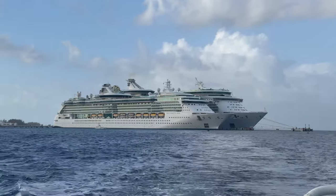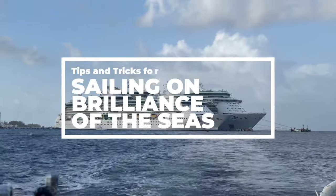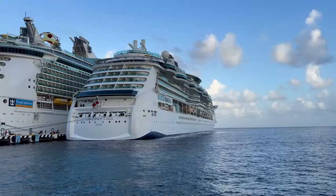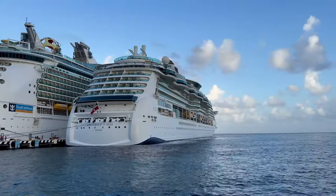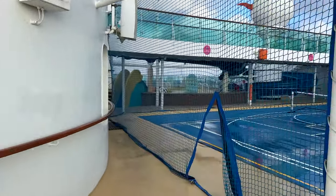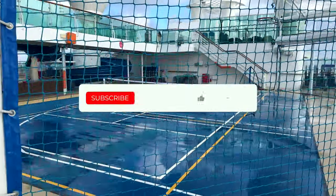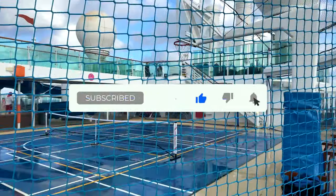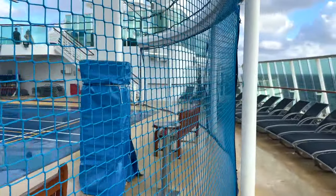Welcome back to another Jackson Jet-Setting cruise video. Today I'm telling you what you need to know before sailing on Royal Caribbean's Brilliance of the Seas. If you like this type of cruise content, please subscribe to our channel, give this video a like, and leave us a comment — it really helps us out.